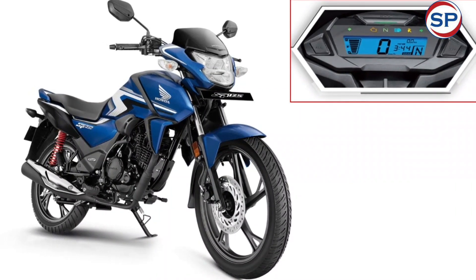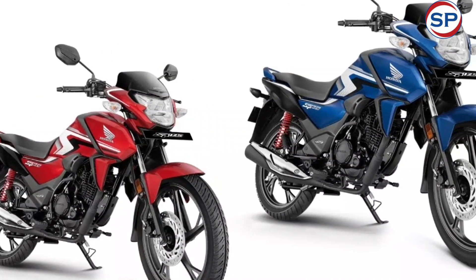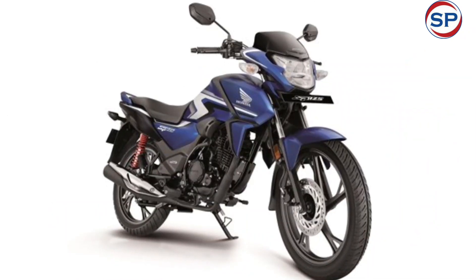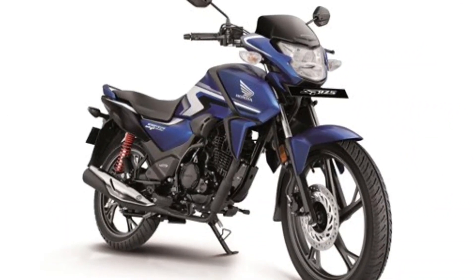Talking about color options, the new color Mate Marvel Blue Metallic has been introduced in the 2023 Honda SP125. It is available in a total of 5 color options: Black, Mate Axis Gray Metallic, Imperial Red Metallic, and Pearl Siren Blue.